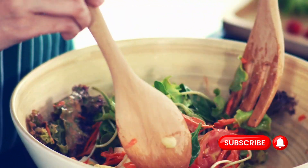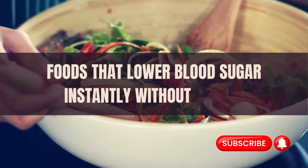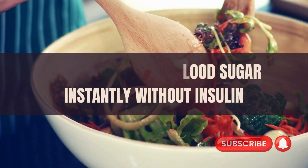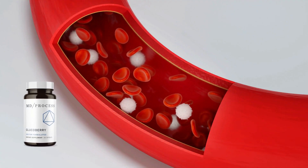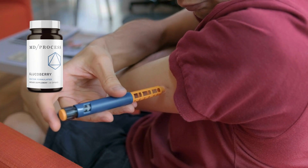Welcome back to our channel. Today, we will discuss foods that lower blood sugar instantly without insulin — foods that can help manage blood sugar levels in people with diabetes, as well as those looking to lower their risk of developing diabetes.